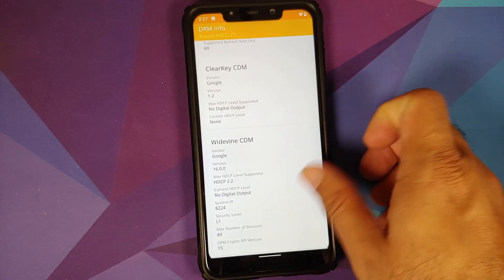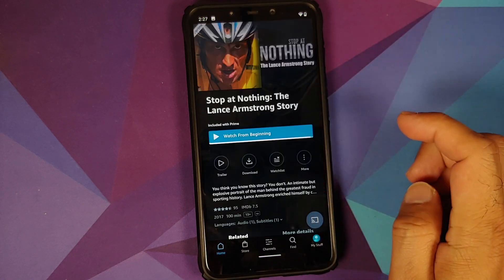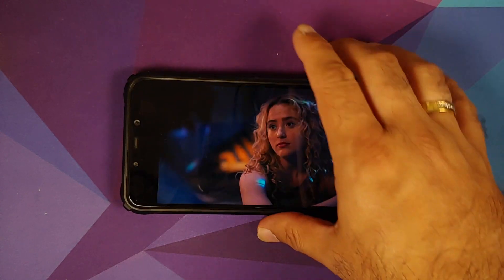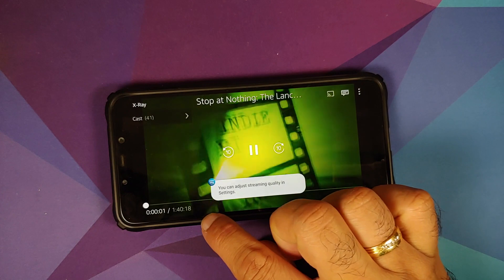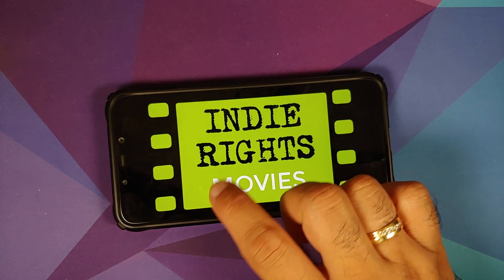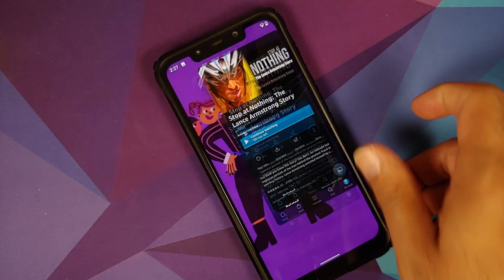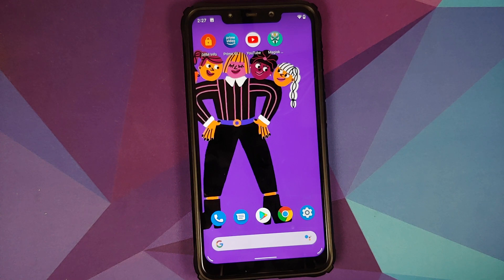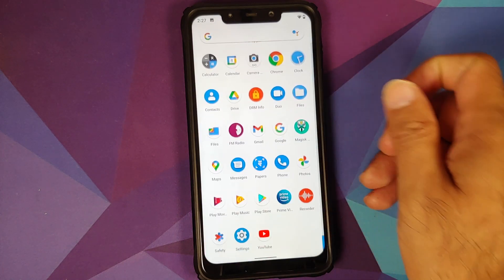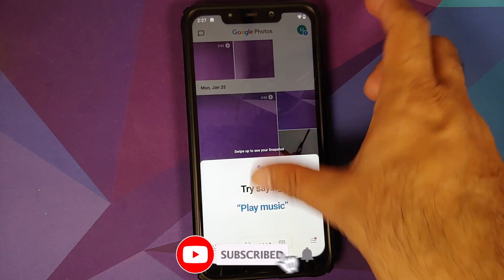Using the DRM Info application, Widevine is L1. However, opening Prime Video and trying to play a video, there is no HD indicator beside the timeline, which means Widevine is broken. They are getting updates but not fixing existing issues.